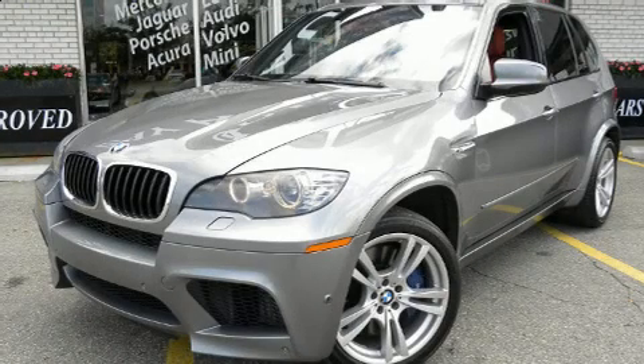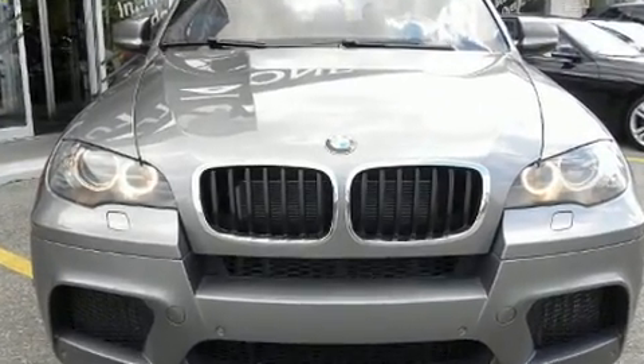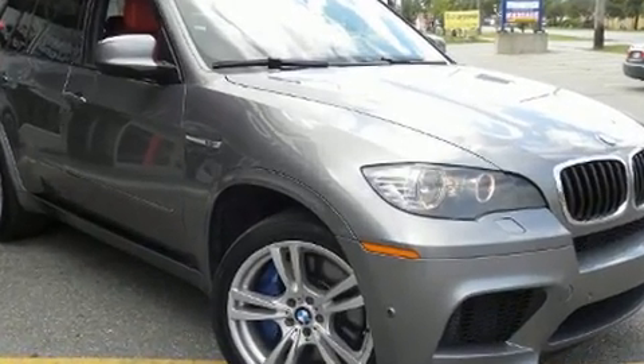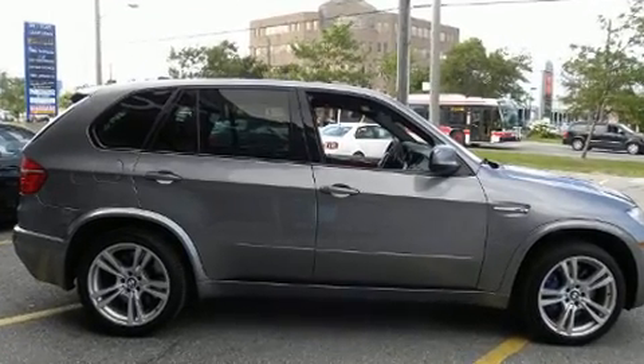The 2013 BMW X5 M features a 4.4-liter V8 engine paired with a sophisticated six-speed automatic transmission. For added security, dynamic stability control supplements the drivetrain, with BMW prioritizing handling and performance.